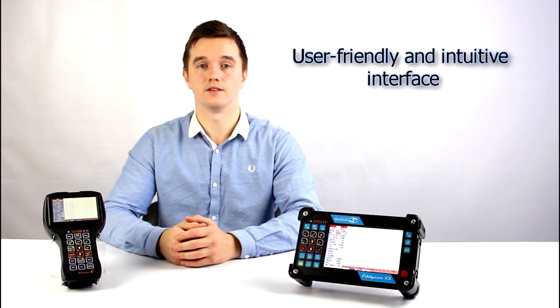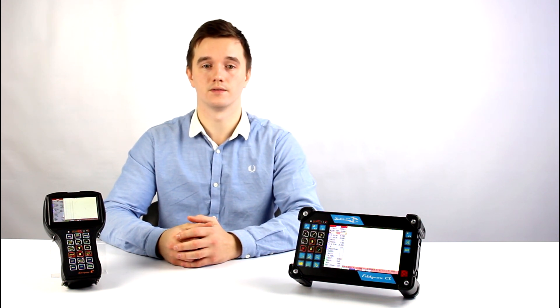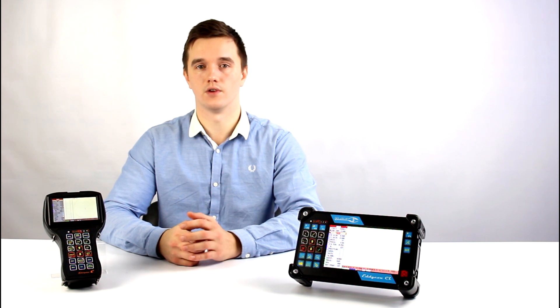Both devices are equipped with a solid IP case. They have a user-friendly and intuitive interface, easy to learn and not requiring an operator to be highly skilled. These flaw detectors are widely used in various industries and on transport.